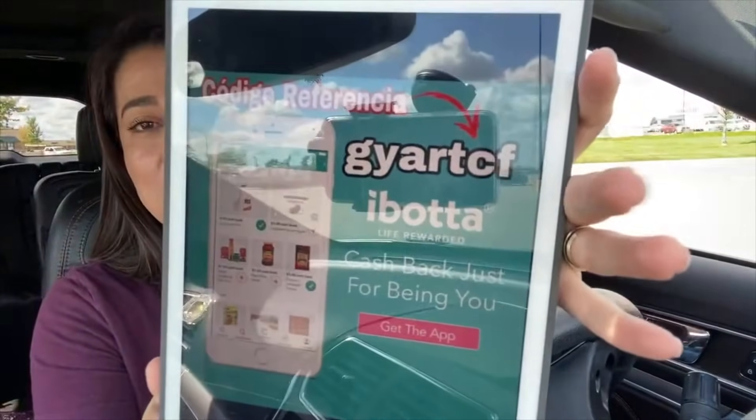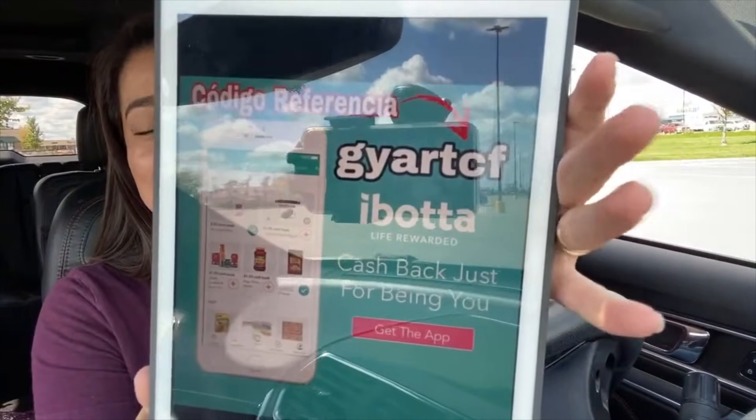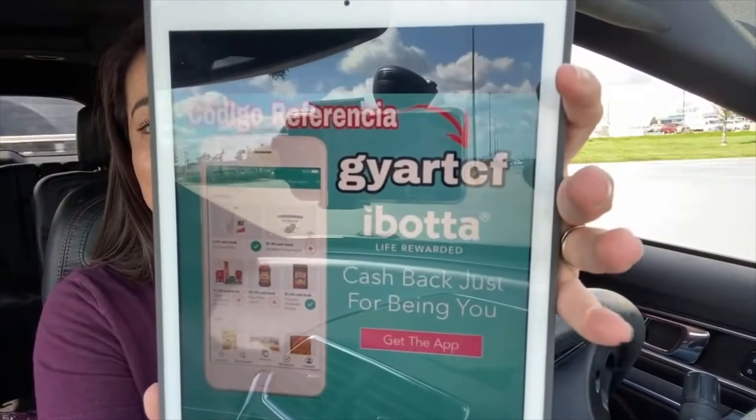We need two apps. The first app that we need is Ibotta. If you haven't downloaded it, go and download it now. I'm going to leave in the first comment a video with the link on how to use it and the link to download it. If you want to use my referral code, this is it.